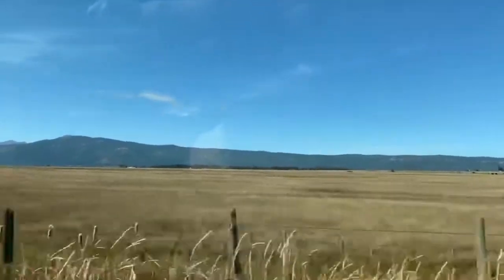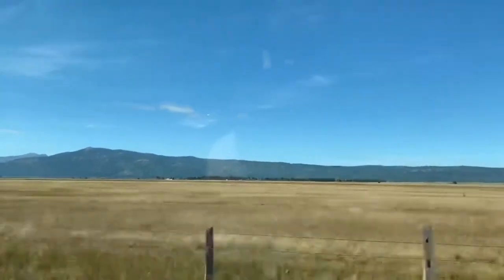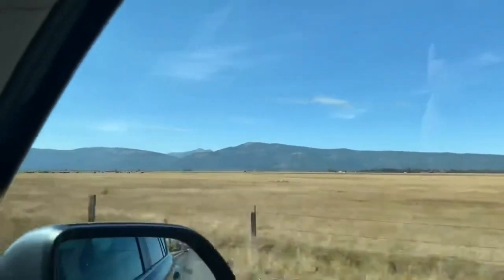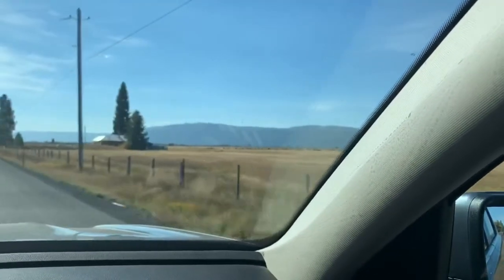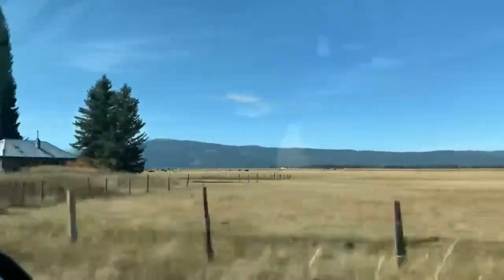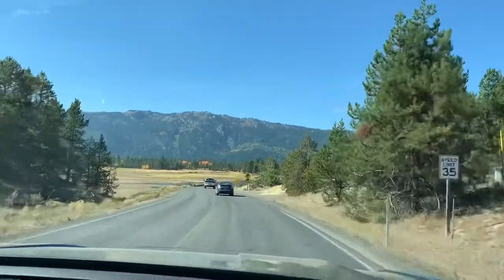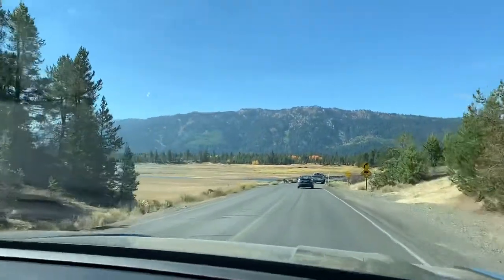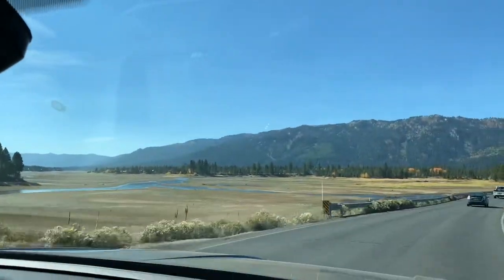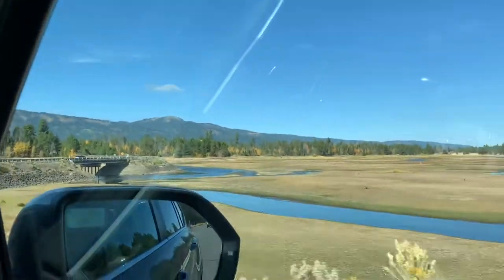Heading towards Tamarack, and this part of the area reminds us a lot of Montana - a lot of farm open land, pretty mountains with the cattle. We are on the road here to Tamarack, going over a little stream.